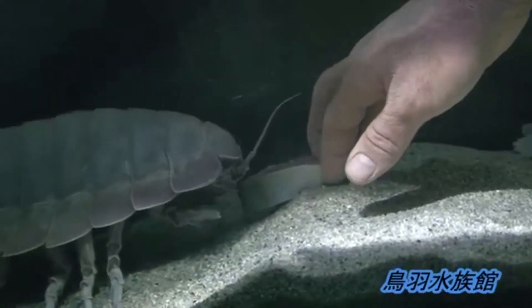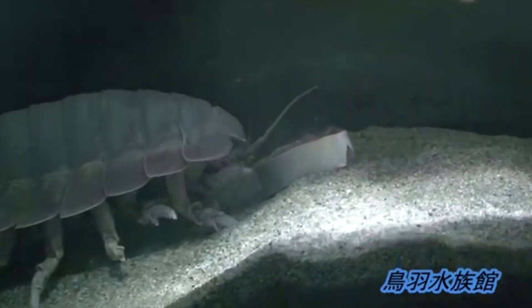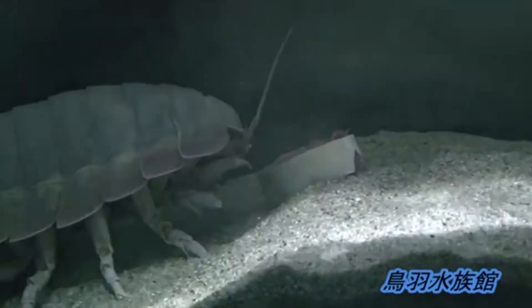These species can go a long time without eating. One giant isopod held in captivity in Japan went 5 full years without having a single bite of food.